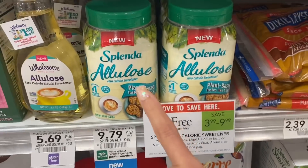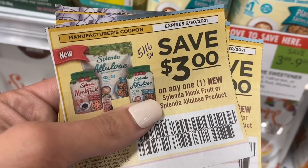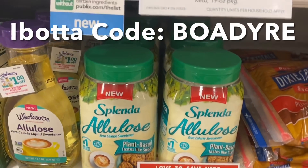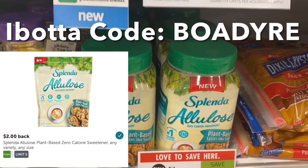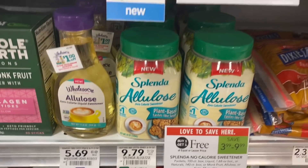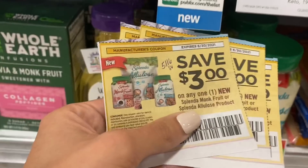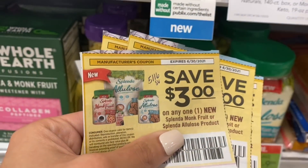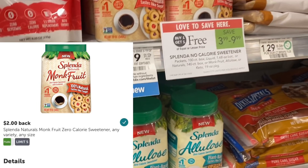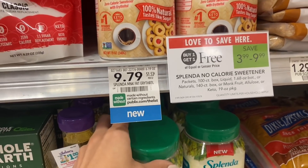We've got another couple of Splenda freebies here. This one is $9.79 — use two of these $3 coupons from the 5/16 Save insert. You're going to pay $3.79 in the store but get $2 back on each on Ibotta, making them free and a $0.21 money maker. We also have the Monk Fruit — same exact deal. It's $9.79, use two $3 coupons, pay $3.79, and get $4 back on Ibotta, making those free and a $0.21 money maker as well. Lots of freebies on the Splenda this week.